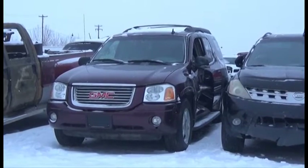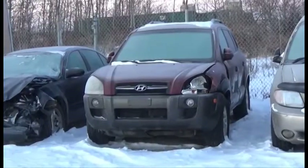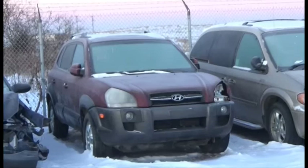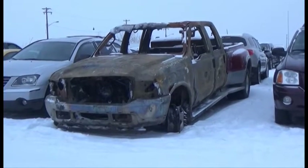Lot number 144 is the 2006 GMC Envoy XL. Lot number 89 is the 05 Hyundai Tucson, V6, AOD, All-Wheel Drive, Loaded, Leather Seats, it's active. V6, AOD, 4x4, Loaded.